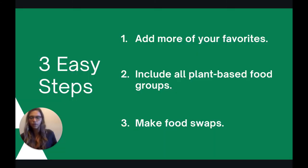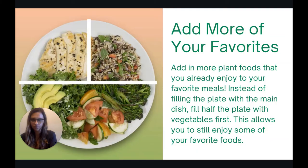So the three easy steps: first is to add more of your favorites, second is to include all plant-based food groups, and third is to make food swaps. Let's talk about each of these a little bit more. The first step is adding more of your favorites. The idea here is to take plant foods that you already enjoy and add them to more of your favorite meals.